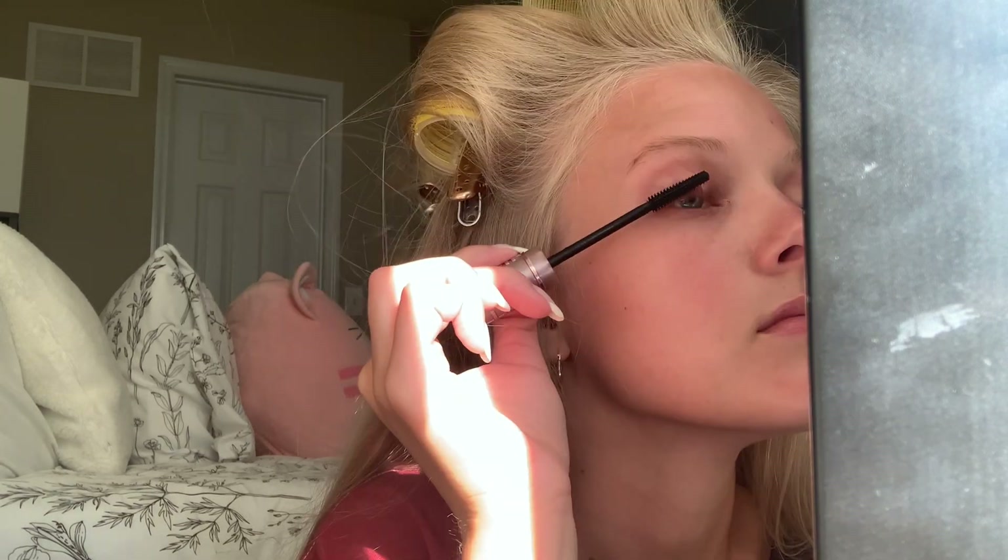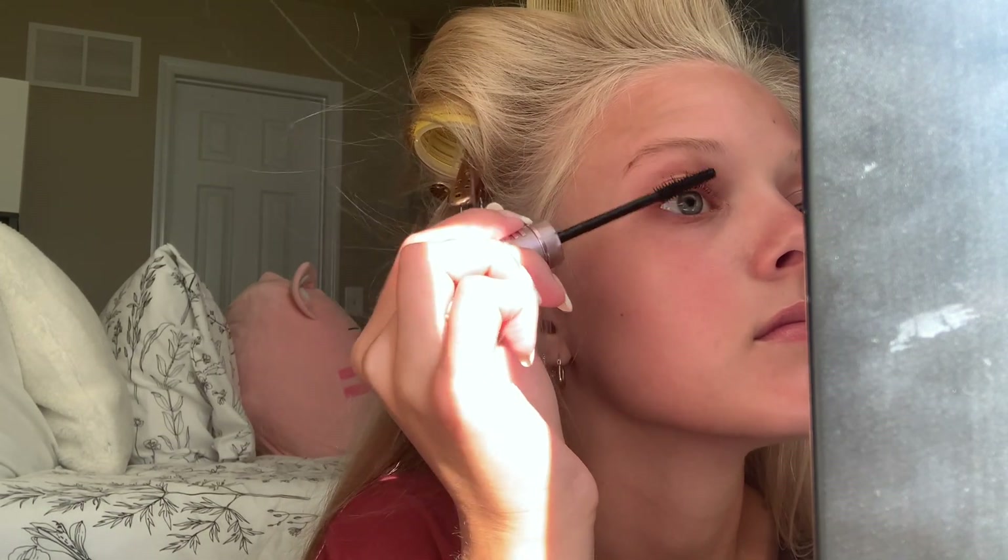Now it's time to start makeup. The first thing I'm going to do is curl my lashes, and I'm going to use this mascara — the Maybelline Sky High in waterproof, I think it's Blackest Black or the darkest one. Here is my mascara. I'll do the same thing to the other eye and then I'll be right back.